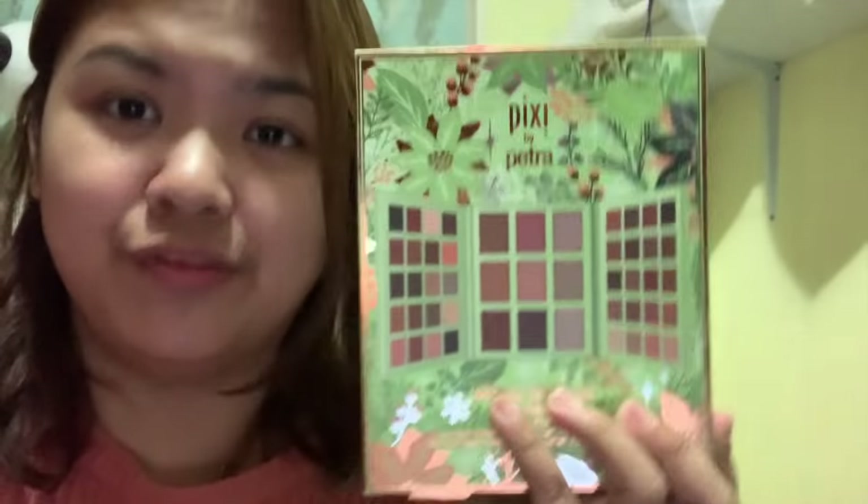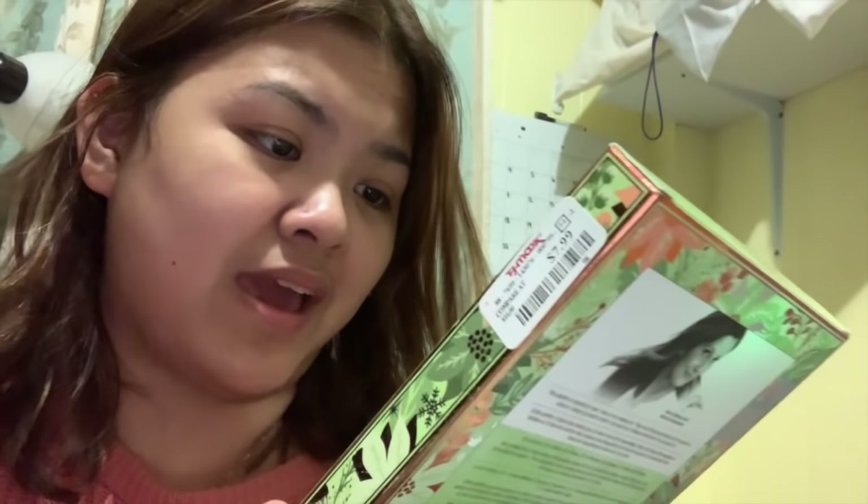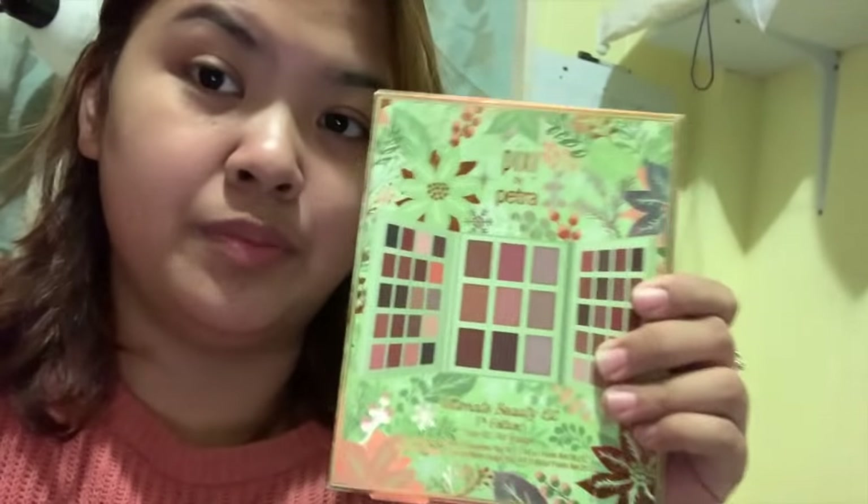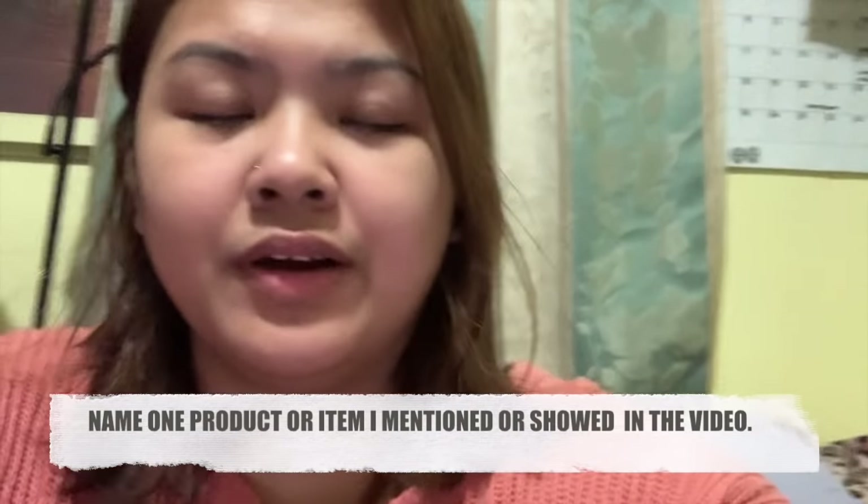I also got the Pixi by Petra Palette. In this video I will be giving away this one. I was so shocked I found it, and the price is only $8 — you get all of this with so many eyeshadows and bronzers. I will be putting a question on screen, and I'll leave a link in the description box. You have to watch this video to answer the question, and follow the other rules so you can be entered.